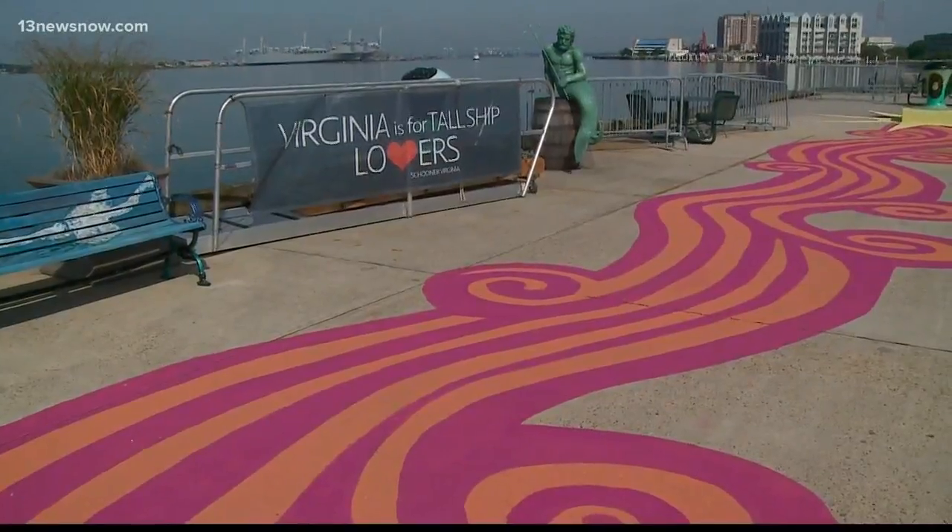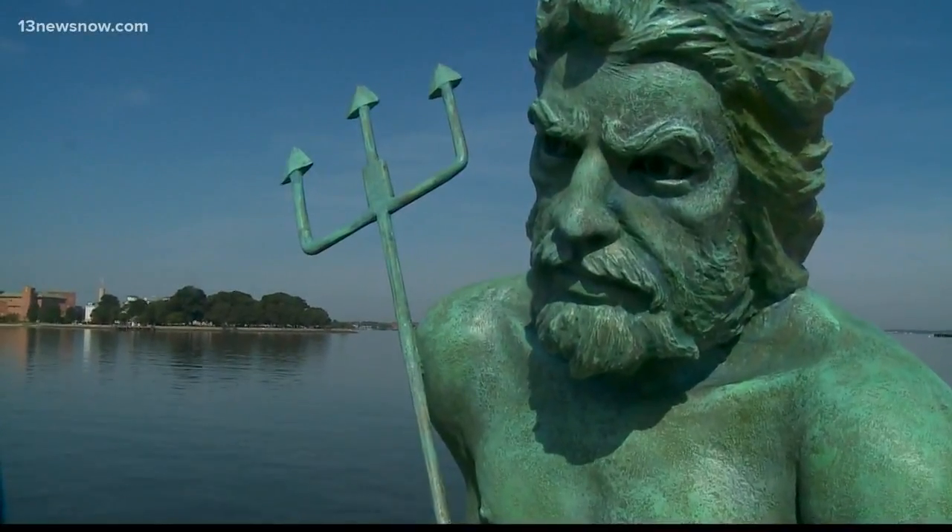Since spring, the Nauticus Foundation and Elizabeth River Trail have planned this project to create the most iconic urban riverfront trail in the country, open up the space on the waterfront even more. This is the best sunset in the city that you're gonna see.